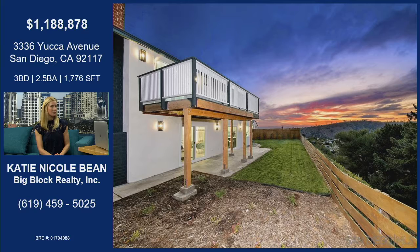Look at these views. Literally, this property is all about the views — it has bay and ocean views for days. Whenever I go there, I watch the sunset and my husband is like, when are you coming home? I'm like, look at these. You're just basking in it while you can.